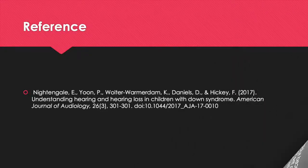The research article I chose was called 'Understanding Hearing and Hearing Loss in Children with Down Syndrome.' It was written by Emily Nightingale, Patricia Yoon, Christy Waterdam, Dee Daniels, and Fran Hickey.